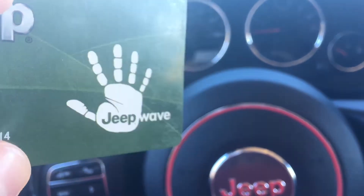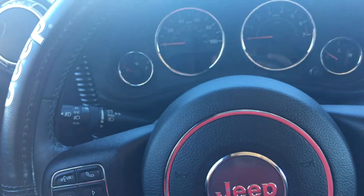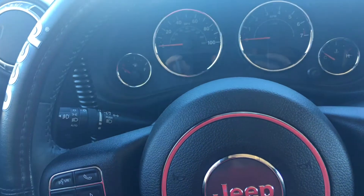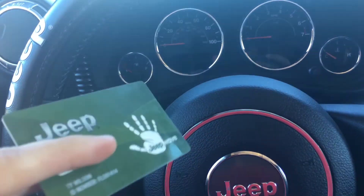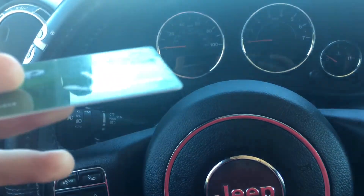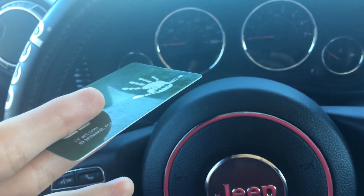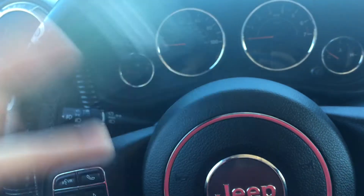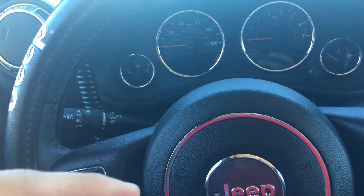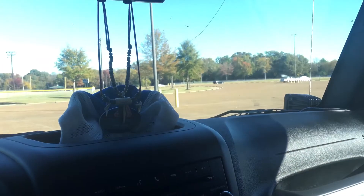And Jeep Wave — everybody knows about the Jeep Wave — so that's a little cool naming pun they got. You get 24/7 support with your Jeep, so if you ever have an issue, question, or comment, give them a ring. I actually used it to figure out the next thing I'm going to talk about, which is the two complimentary free oil changes and tire rotations.